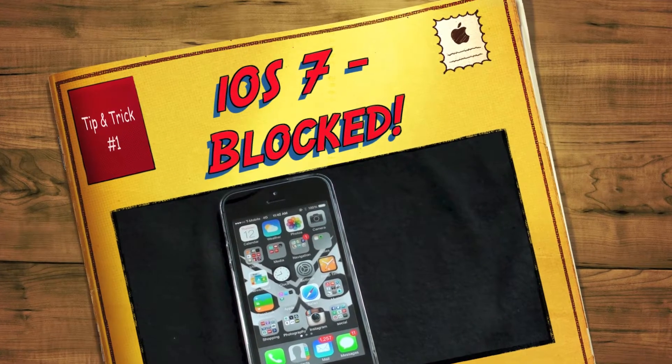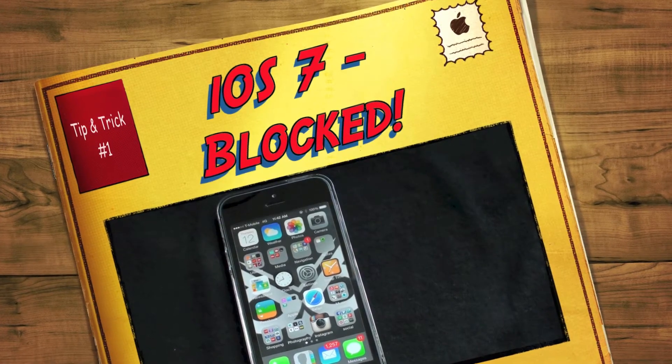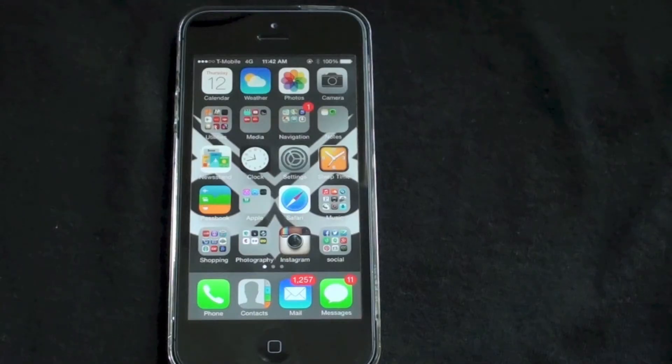What's going on everyone? iOS 7 is right around the corner — it's released on September 18th. I decided to do a quick tips and tricks video, and in this video I'll be showing you how to block voice calls as well as text messages from numbers and people that you don't want contacting you.